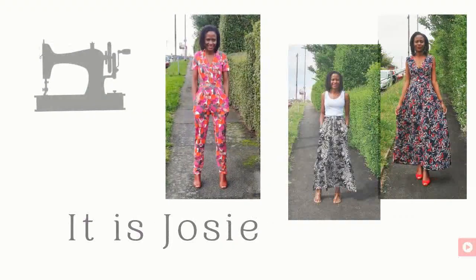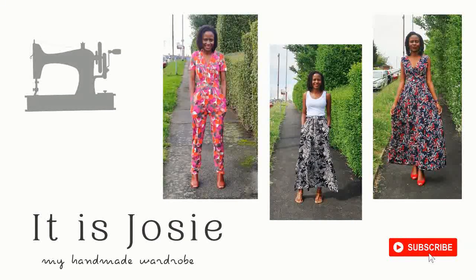Hi, today's video is a tour of my sewing space, my sewing corner, and if you're interested please stay tuned. Hi lovely people, Josie here on It Is Josie. I'm glad to have you here and I'd like to welcome any new subscribers to my channel — you're welcome, feel at home. My old subscribers, thank you for always tuning in and watching my videos.